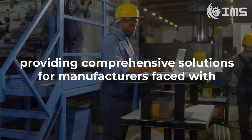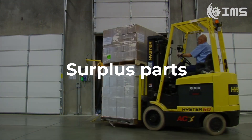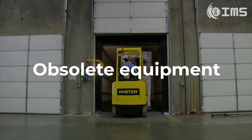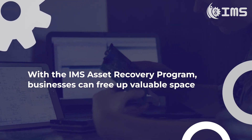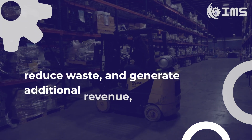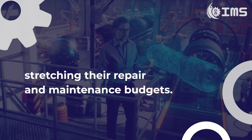providing comprehensive solutions for manufacturers faced with storage limitations, surplus parts and obsolete equipment. With the IMS asset recovery program, businesses can free up valuable space, reduce waste and generate additional revenue, stretching their repair and maintenance budgets.